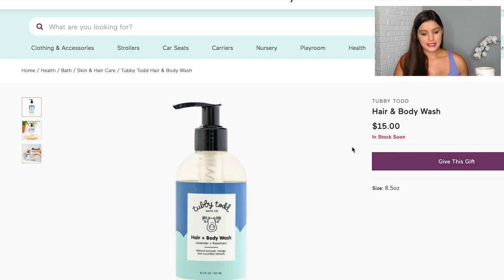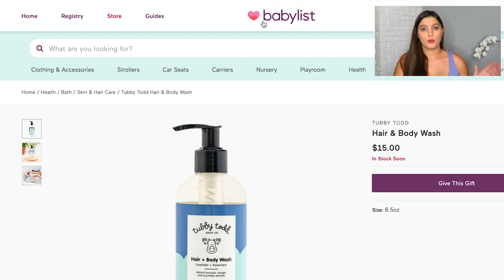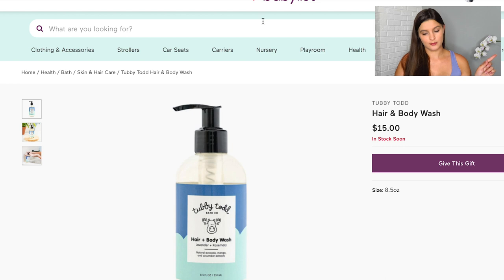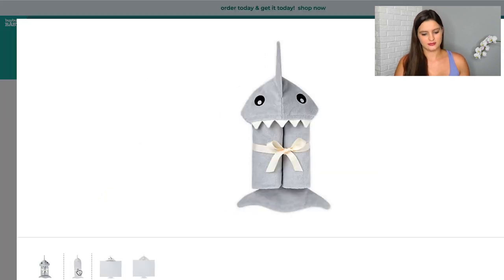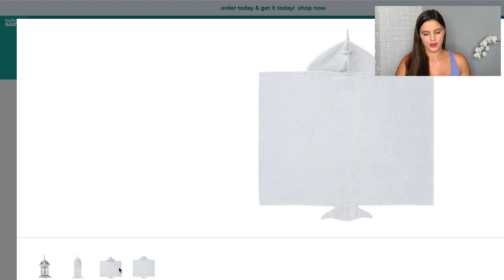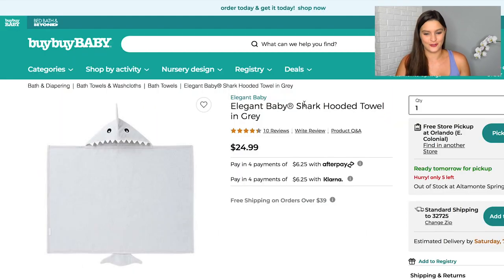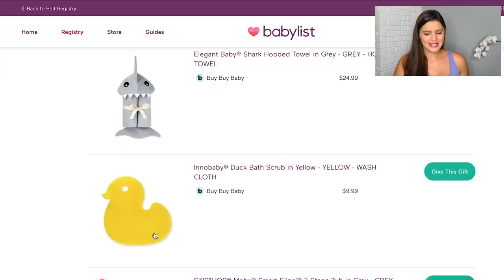The Tubby Todd Hair and Body Wash is listed through the Baby List website, but you can also purchase it through the Tubby Todd website directly. I also put on a shark hooded baby towel — you need at least one cute hooded towel. And I added a little duck bath scrub — Will actually pointed that one out, saying we need something very soft for his little head, which I thought was adorable.